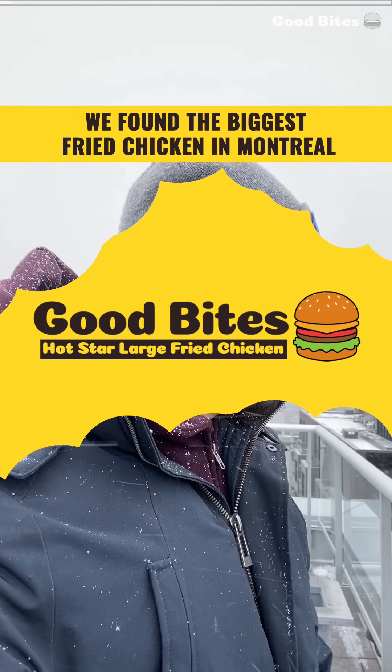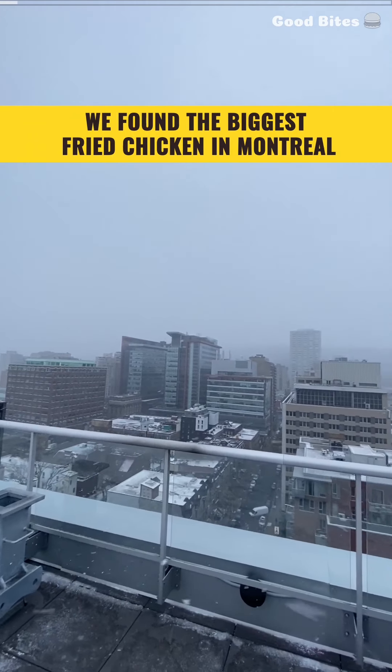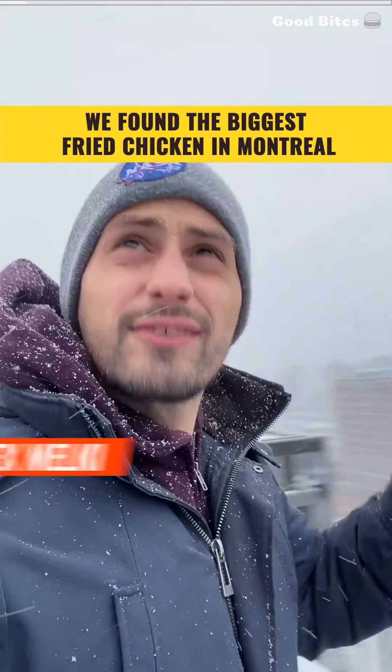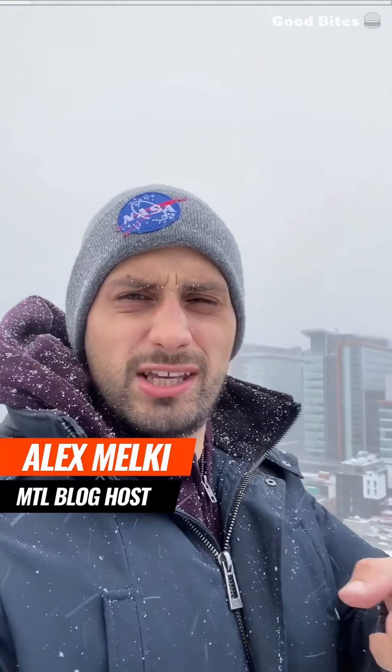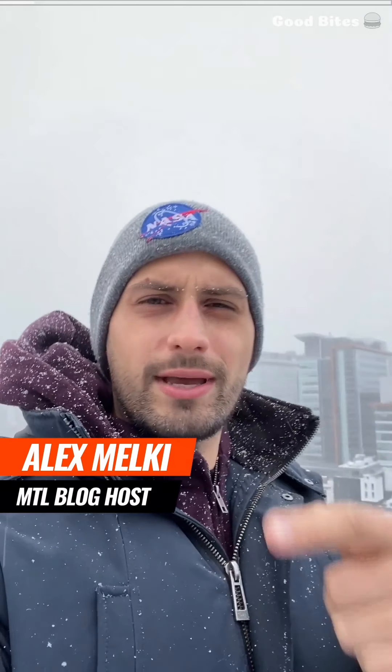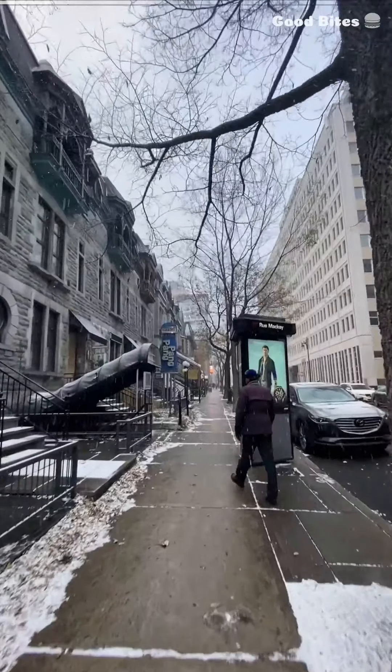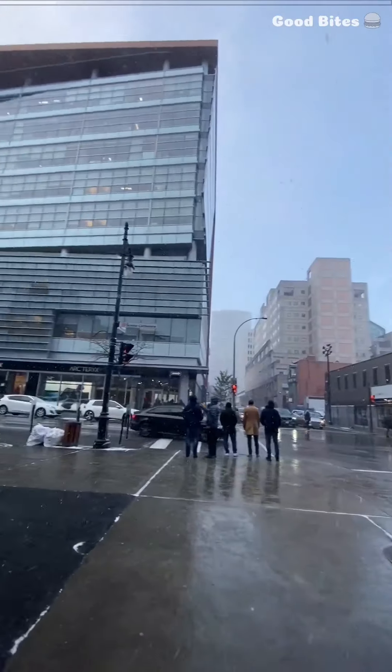Hey Montreal, here's a question. Why is there a freaking blizzard in November? I feel like somebody's not doing their job right if this is the deal. But hey, why don't we get out of this weather and go get some fried chicken at a new place that just opened up, only they do fried chicken a little bit differently. That means we've got to go out in this wintry Montreal weather. Seriously, if we have five more months of this, I'm going to go crazy.